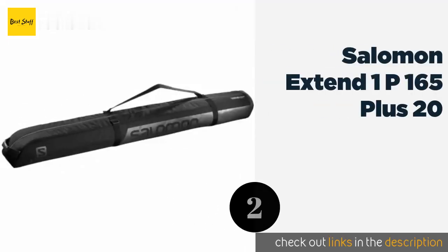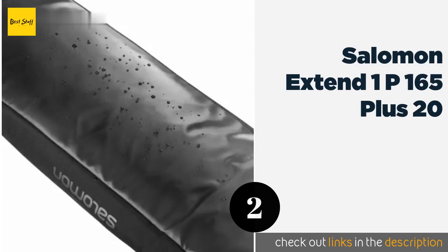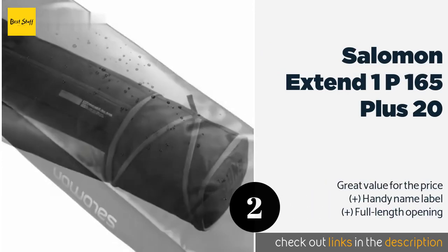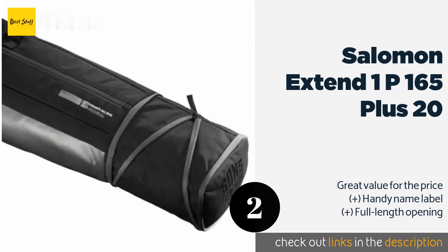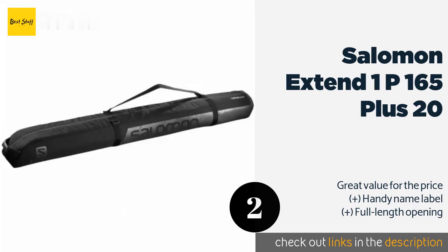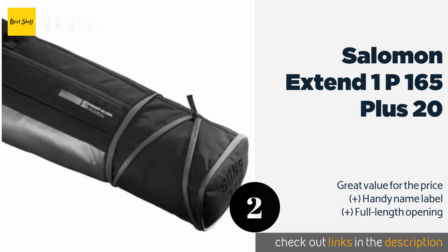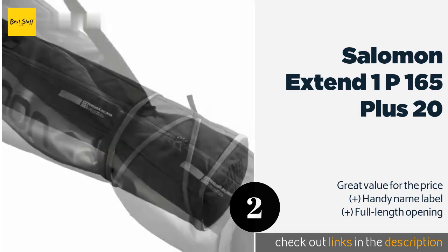The second product on our list is the Salomon Extend 1P 165+20. It takes its name from its expanding size, which starts at 165 and goes all the way up to 185 centimeters. It provides high-quality construction to go with its versatility, thanks to an exceedingly tough fabric that can handle lots of use. The price is around $89 — check out the product link in the YouTube description below.